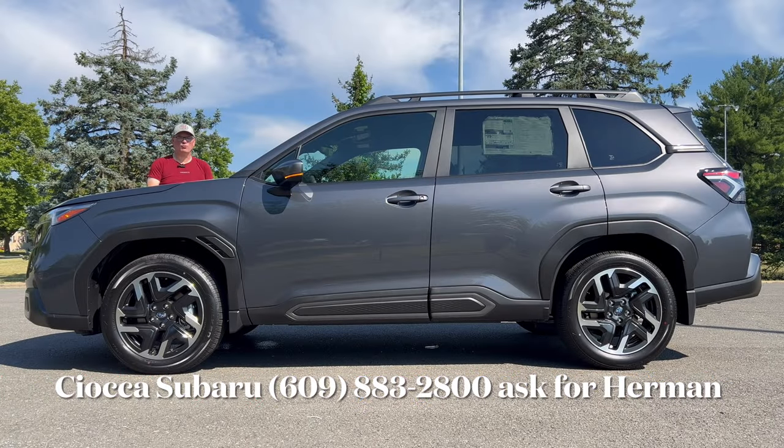Good morning everyone. Welcome back to the channel. We're back here at Sioka Subaru in Ewing, New Jersey to check out this brand new 2025 Subaru Forester.